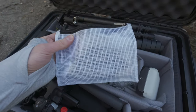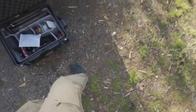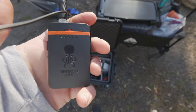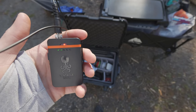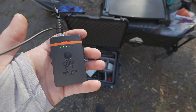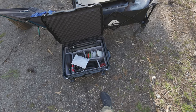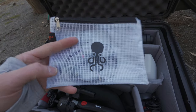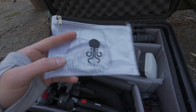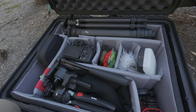The only thing I have already pulled out of this case is the Tentacle Sync Track E — that's a 32-bit float recorder, and that's what the audio you're hearing right now is being recorded on. I'm using the lavalier microphone that comes with that recorder. Also in this case I have an old set of Bose earbuds, basically just for monitoring audio if need be.